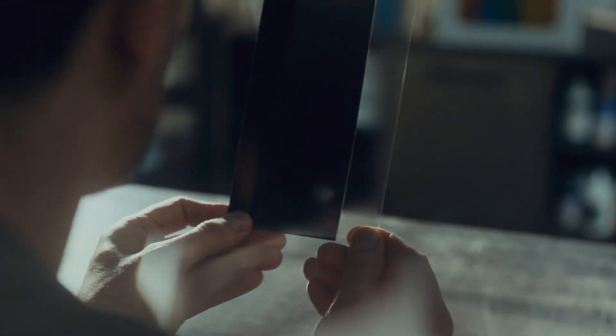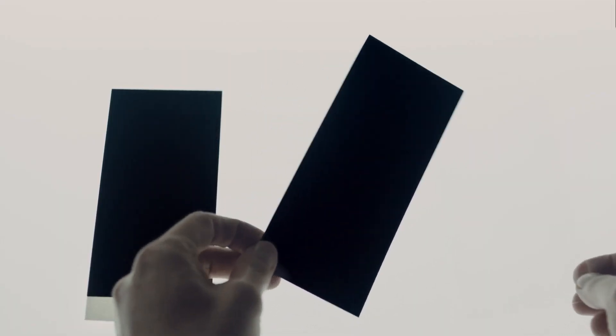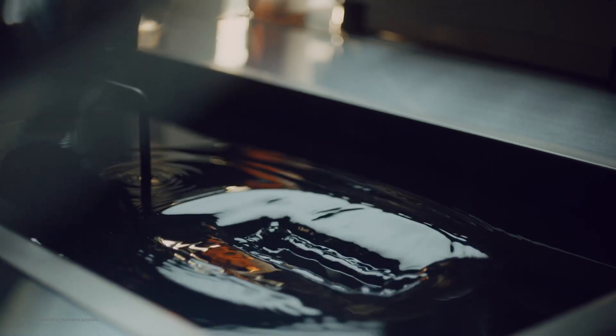We put all our focus on just two parts of the phone: black film and haze glass. First, we built the film base with new materials, creating a black that absorbs almost all light. Then, we worked to find the perfect haze formula.